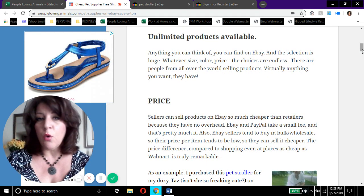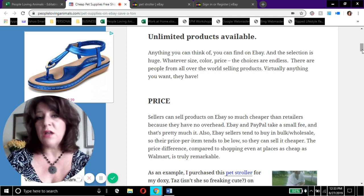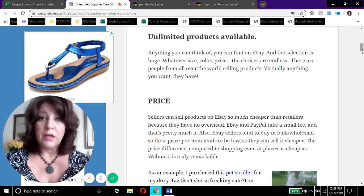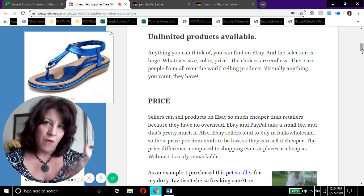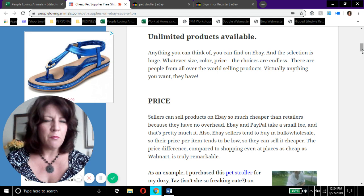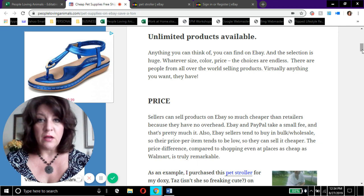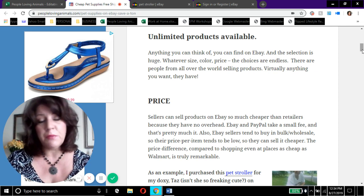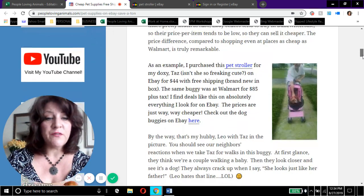The biggest benefit to buying on eBay is the price. When people are selling on eBay, they don't have any overhead — they're not paying rent for a retail space or a brick-and-mortar store. I know because I was a top-rated eBay seller for about eight years, so I've been on the other end. eBay charges a small portion of your sales, and PayPal takes a small fee as well — that's it. That's why eBay sellers can sell things so cheaply: they virtually have no overhead.